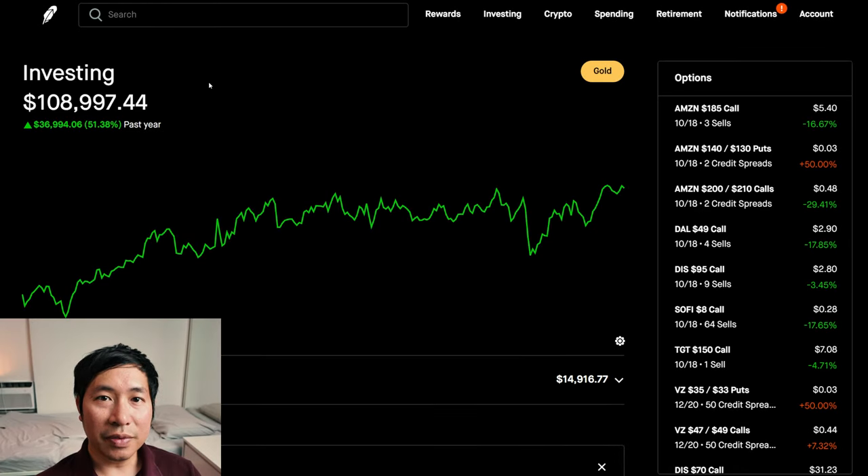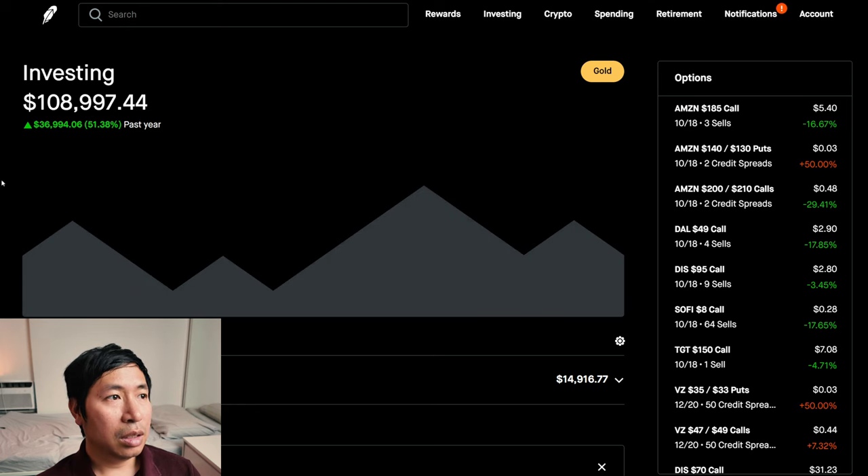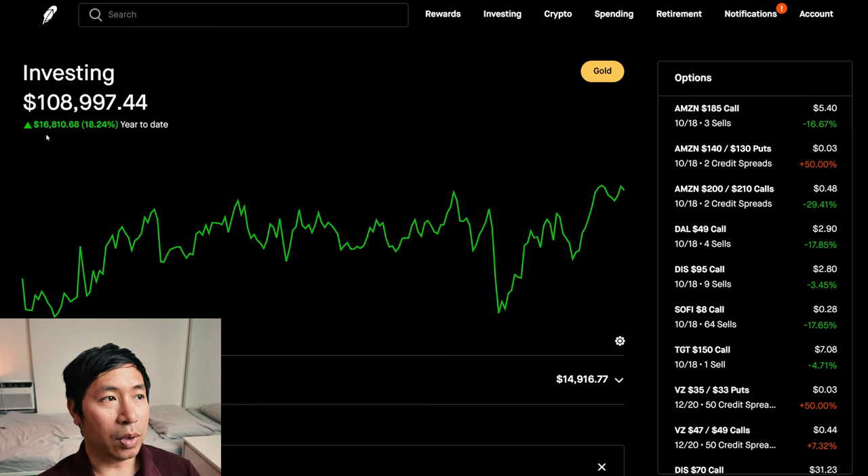Hello everybody. In this video, I am going to give an update on my portfolio. Right now, my portfolio is worth $108,997.44. In the past year, I am up $36,994.06. Year-to-date for the year 2024, I am up $16,810.68.